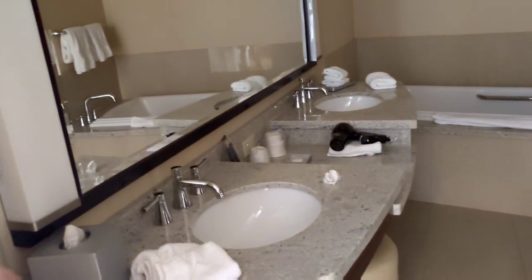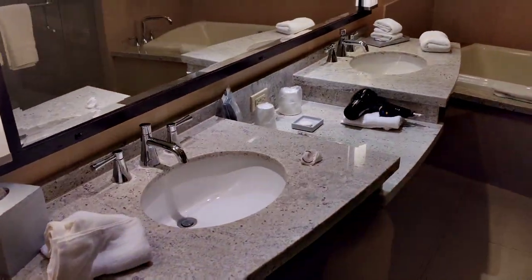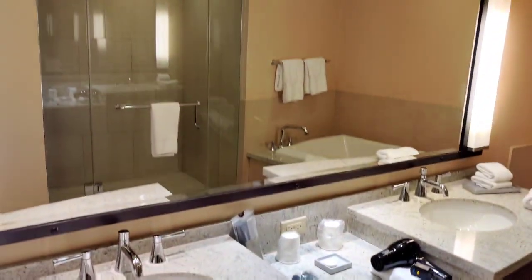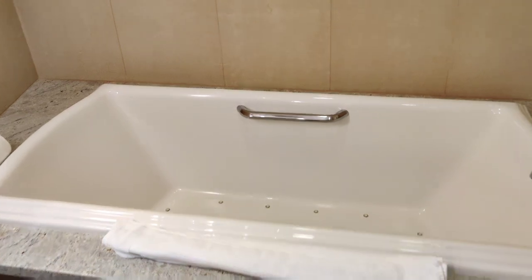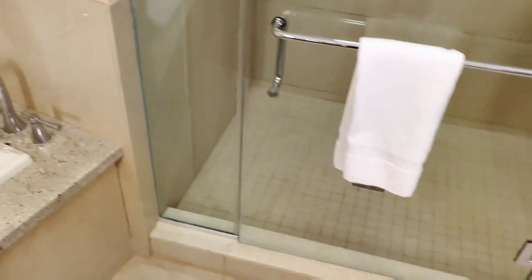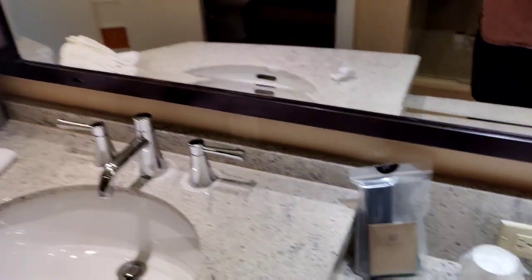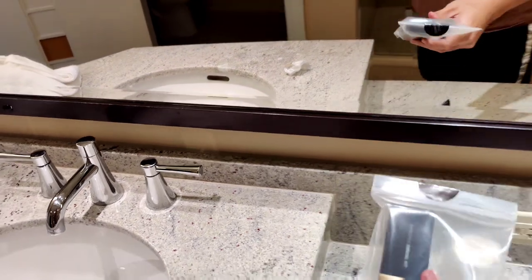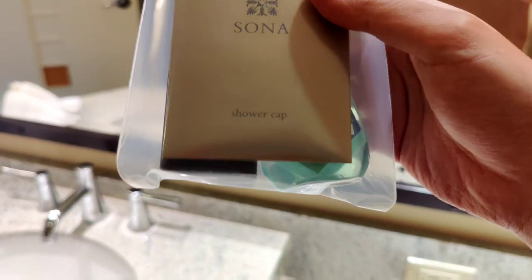Here's the full bath. You get a deep soaking tub as well as the shower, a separate room for the toilet. And because you're in the suite, you get the fancy toiletries here — you don't usually get this.